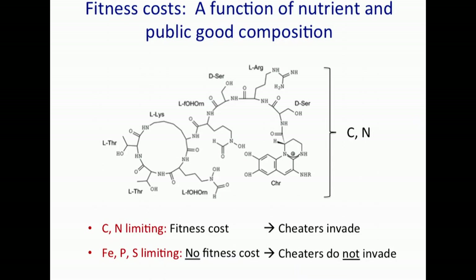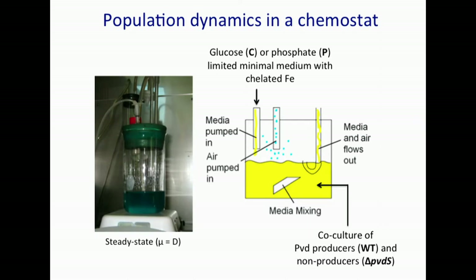We tested this idea with a chemostat system. It's basically a bioreactor — a vessel that allows you to grow bacteria at a constant cell density and at a constant growth rate, so they're at steady state. The growth rate is determined by the dilution rate of the inflowing nutrient, and there's also waste and spent media that flow out. The system is well aerated and well mixed. The growth medium is a synthetic minimal medium that contains chelated iron, so it requires siderophore production for growth.